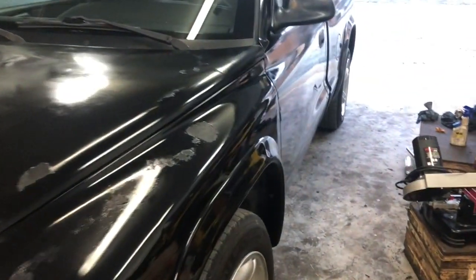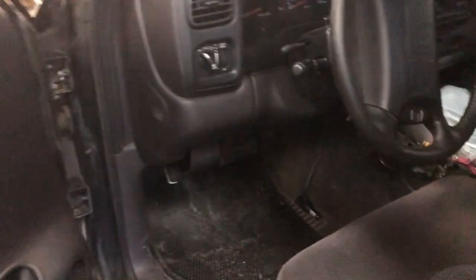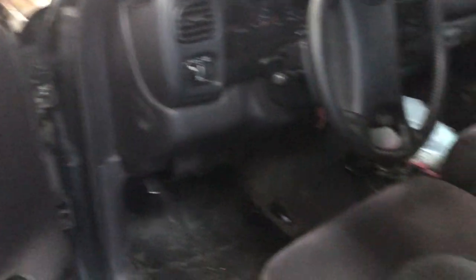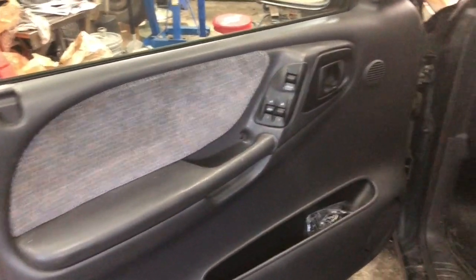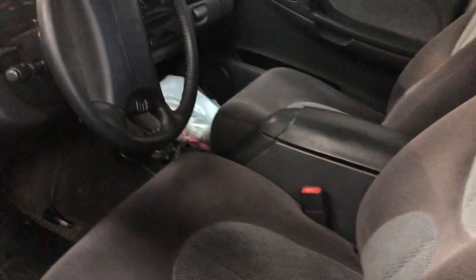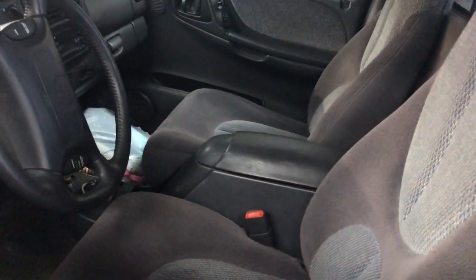It's got some issues. Unfortunately, the alarm module is buggered up, so every time you close the door it automatically sets the alarm, which is super annoying. But as you can see, the interior is like brand new. The carpet could use a good shampooing, but I just cannot believe how good a shape this thing is in. The belt was squeaking a little bit on the ride over to the shop, but it's got a Magnaflow exhaust on it and the thing just purrs like a kitten.